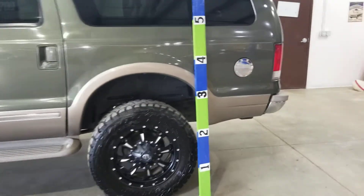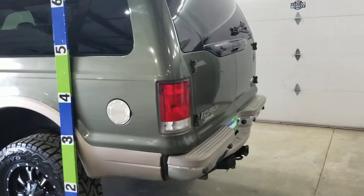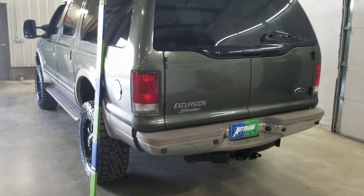I'd normally have them run, but 7.3s are loud. That motor has a cold air intake, otherwise it's stock. You can see it at Autorama Auto Sales in Dickinson, North Dakota and AutoramaAuto.com.